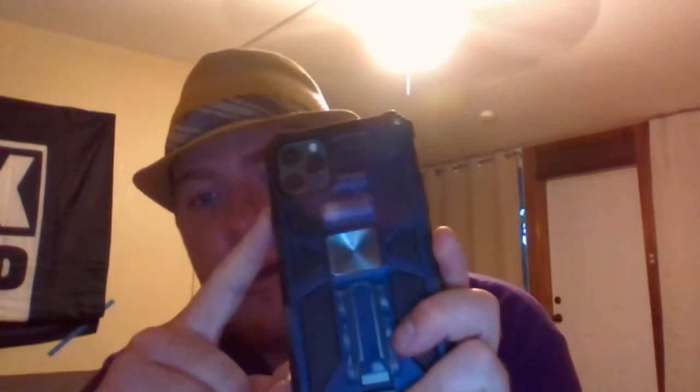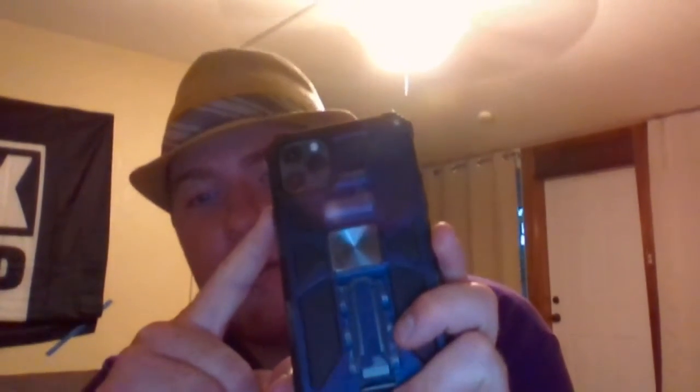The iPhone 13 Pro Max is still rumored to only have three cameras. One is the fisheye lens, which is really helpful. The next is the one to two times zoom, and then the last is the two times to ten times zoom.